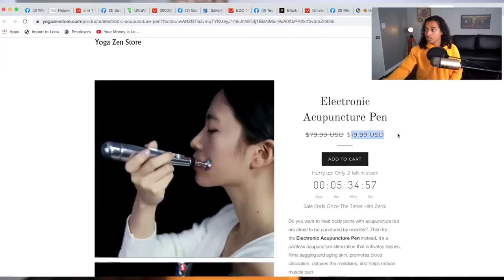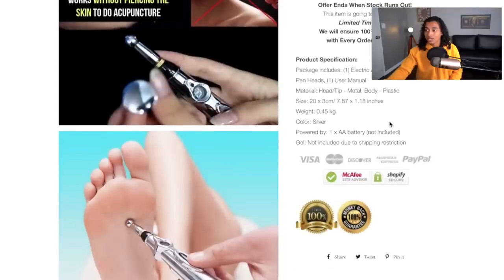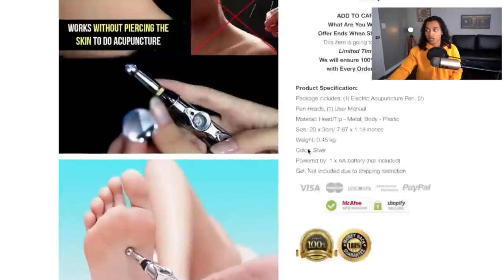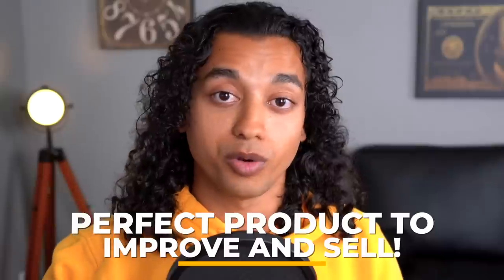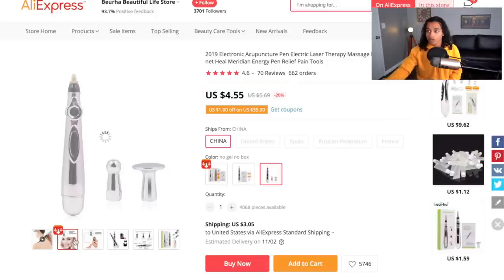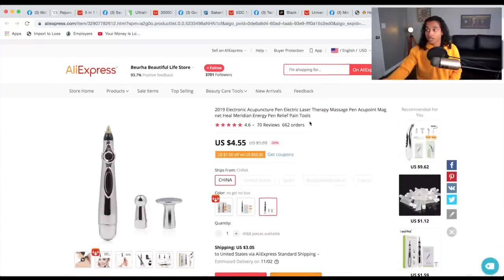Their website is selling this for only $19.99, which is a really low selling price, and their site is scattered — not many good images in the product description, and they don't even have reviews. You can see right off the bat this is a perfect product to come in and improve upon. On AliExpress with shipping it's about $8.00, so if you sell it for $20 and get it for $8, that's a perfect margin. There are tons of great AliExpress images and reviews you could add to your website too.